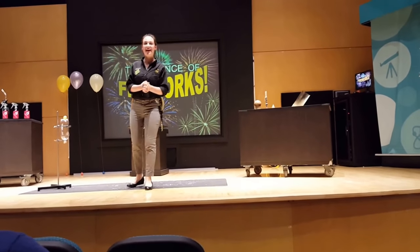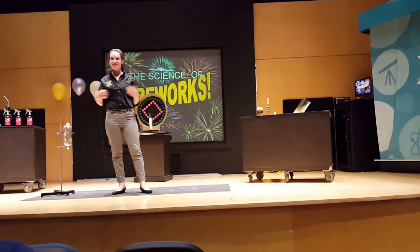Franklin Institute. My name is Brittany and today I'm going to be your science presenter.